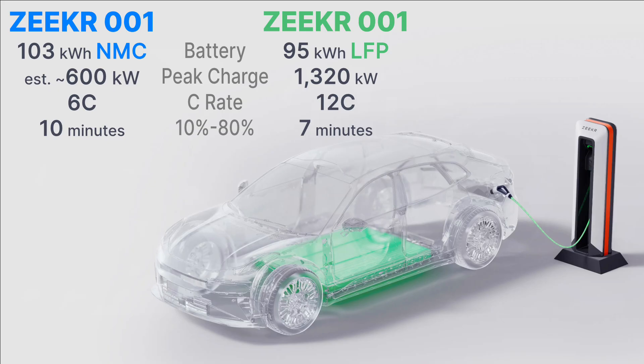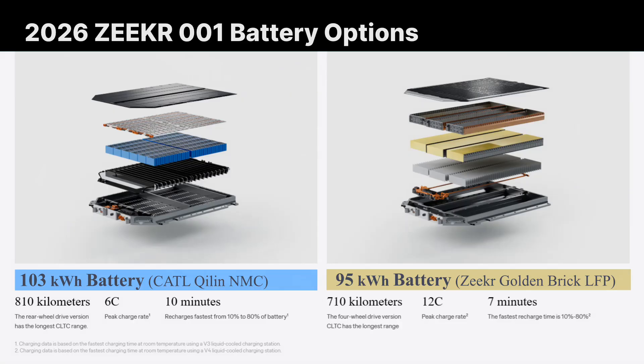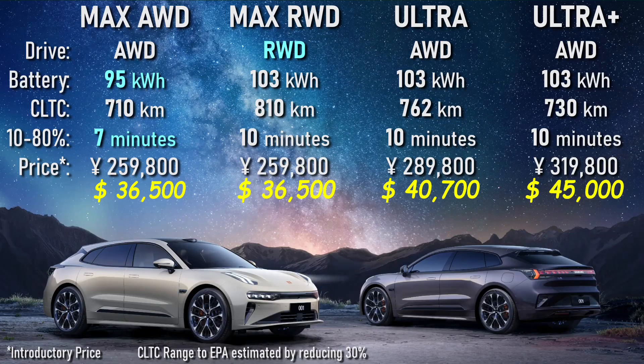The other available battery is a larger 103 kWh pack using CATL's Qilin cells — NMC or ternary chemistry — supporting only 6C charging. So that 10 to 80% recharge of the slightly larger battery will take an extra whopping three minutes. Understanding the lineup: the max version comes in two flavors for the same price. If you want the faster-charging golden brick LFP battery, it gets less range due to fewer kilowatt hours, but since it's a less expensive battery, they toss in all-wheel drive for free. If you want the larger pack, you get longer range but not megawatt charging, and it's rear-wheel drive only.